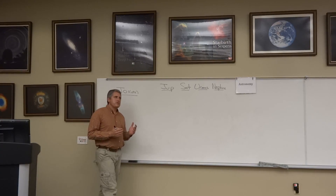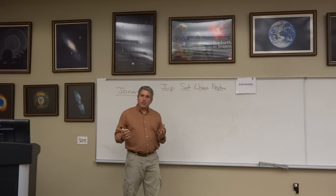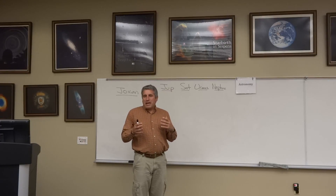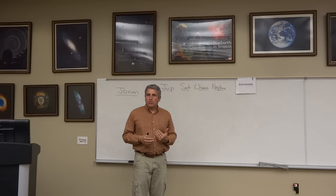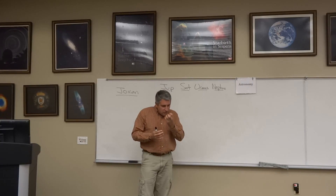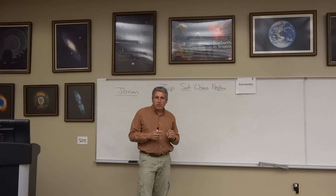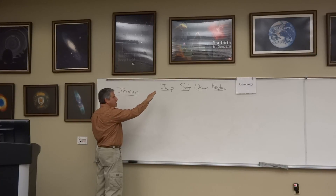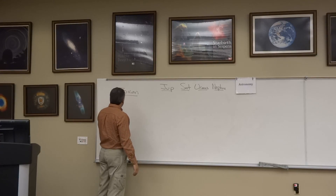The Jovian planets represent, in terms of their formation, an area that wasn't scathed — it remains sort of unscathed from the solar wind. The hydrogen-helium envelopes that surround the small 2% of their cores still exist, making these Jovian planets — in broad strokes Jupiter, Saturn, Uranus, and Neptune — big.